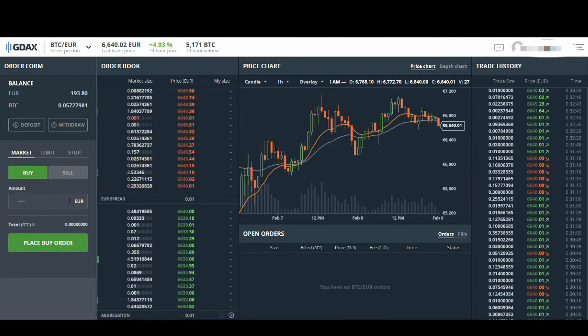I'll show you both so you can decide which one to use. A market order is very simple — you just put in how much worth of Bitcoin you want to buy. So if you want to buy 100 pounds or 100 euros worth of Bitcoin, you put in 100 and click, and it will buy you that amount at the current market price, which is about 6,640.